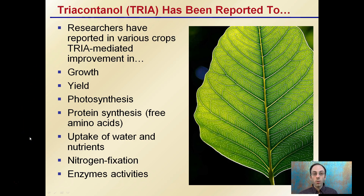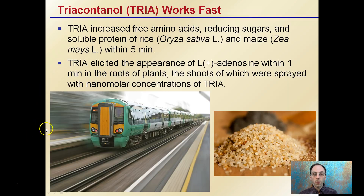This is why this hormone, triacontanol, abbreviated TIA, has gotten so much attention. It can increase free amino acids and reduce sugars and soluble proteins in rice and maize within five minutes, so it's very fast acting.